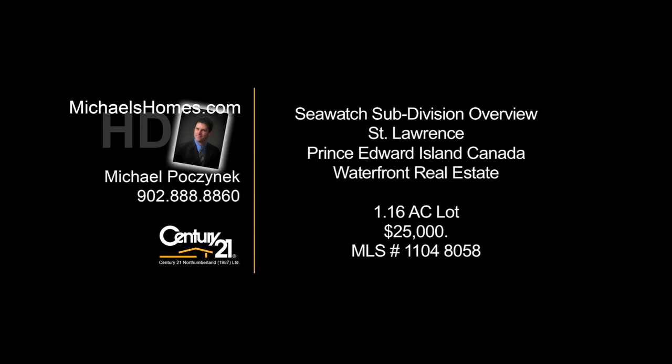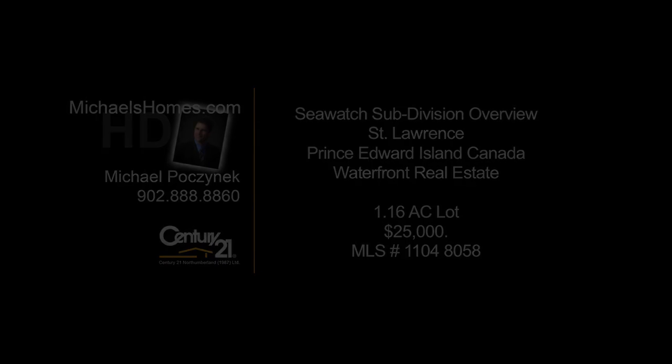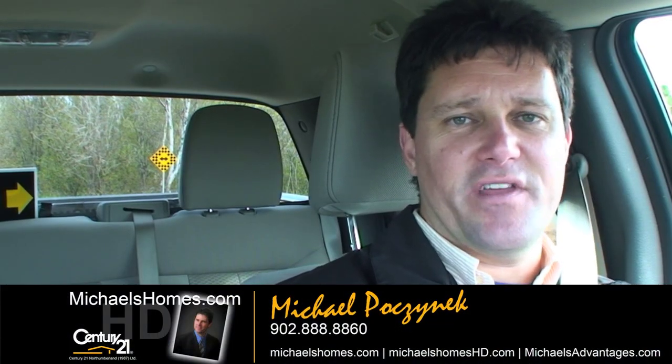Hello and welcome to Michael's Homes HD, Prince Edward Island's number one source for high-definition real estate video. Good day everybody, Michael Posnick, Century 21 Northumberland.